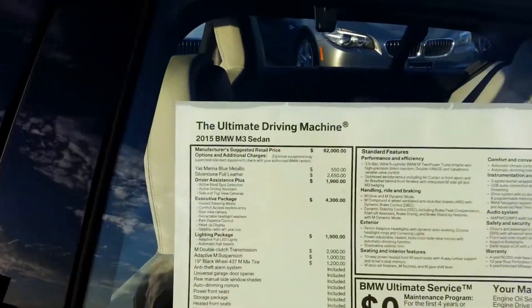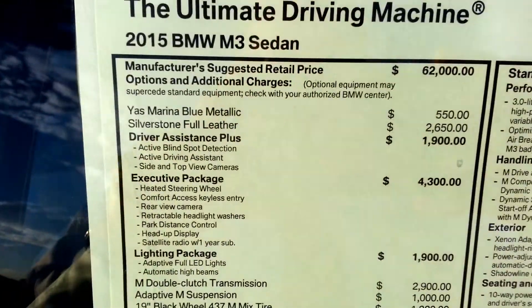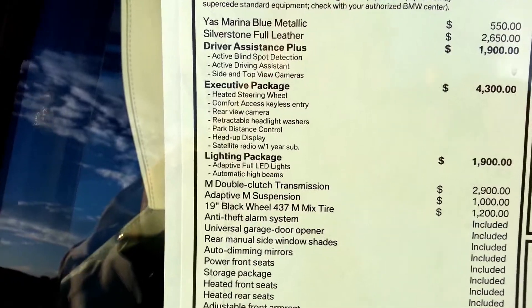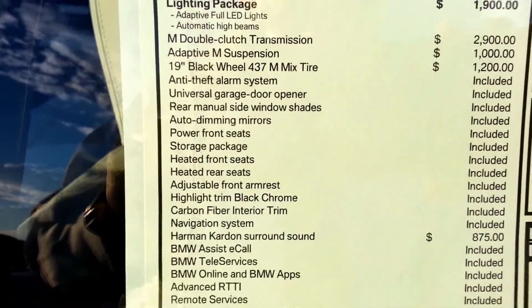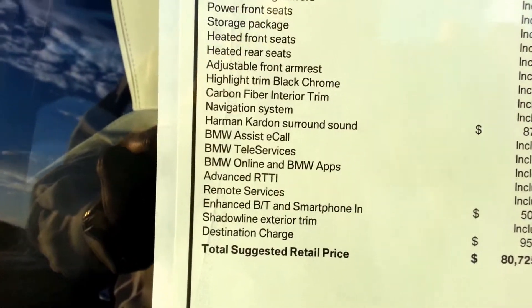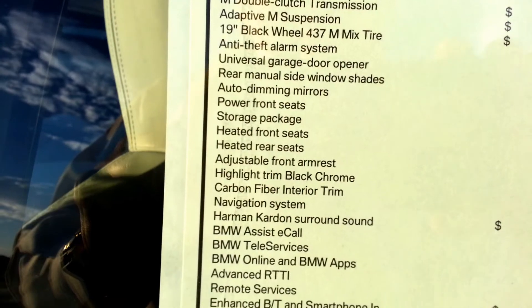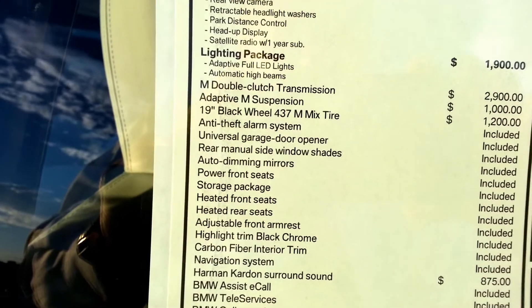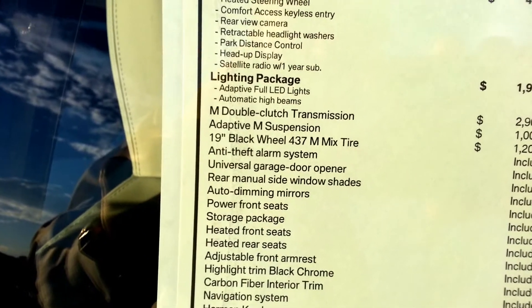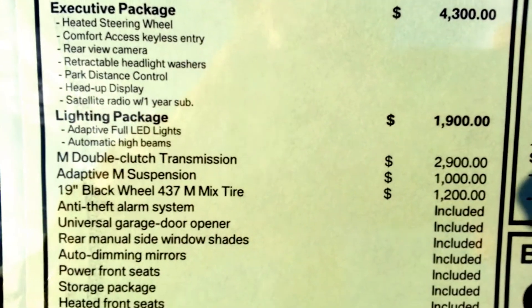Alright, let's look at the sticker on this one. Your base price is 62 grand plus destination, so close to 63. If you do the base car and put in the double clutch and some nice 19-inch wheels — double clutch is 2,900 and the 19s are 1,200 — you're still under 70 grand and you've got a hell of a car. All the other technology and packages are awesome, but if you're truly doing a driver's car, you could just go stock with the double clutch and it's a hell of a car.